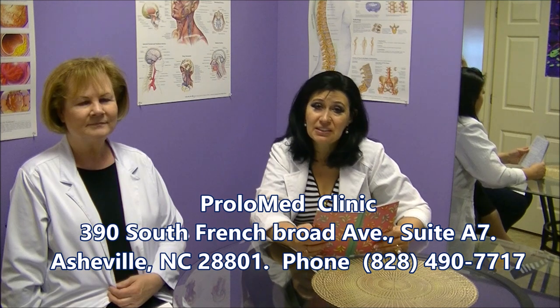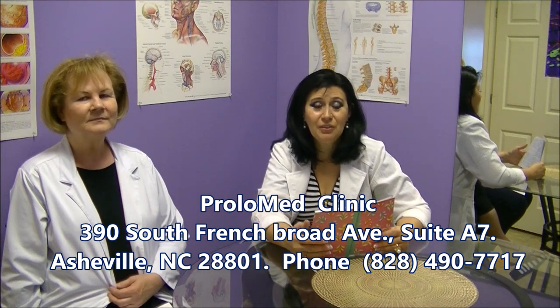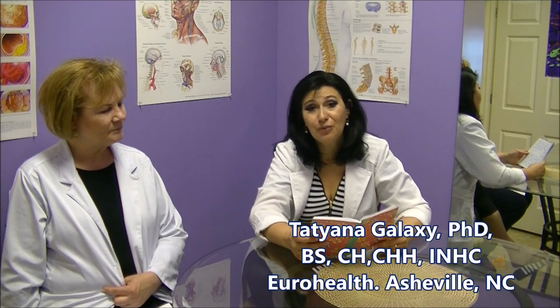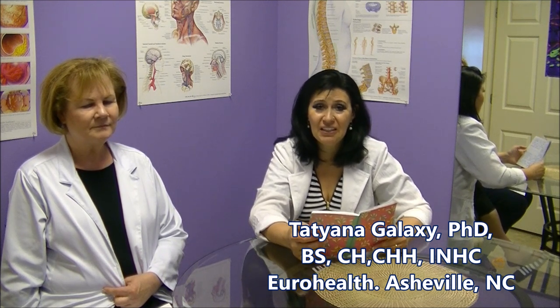I'd like to inform everyone interested in this procedure that Dr. Linda Dula's clinic is located here in Asheville, North Carolina — it's called ProloMed. You can set up an appointment by calling the number shown below, or stop by the clinic where Dr. Dula provides this therapy very actively on a daily basis. This procedure is becoming very popular and we'd be happy to see you there. Also, in the near future — perhaps a few months — I am incorporating this therapy into my clinic, Your Health Clinic, in West Asheville, as one of the integrated methods of well-being and longevity.